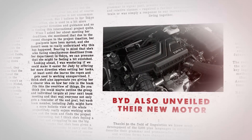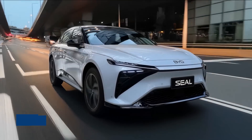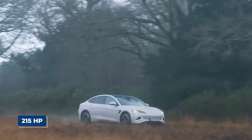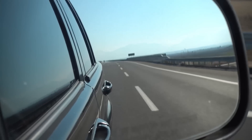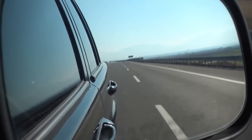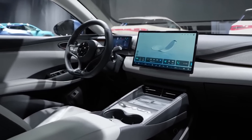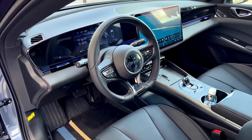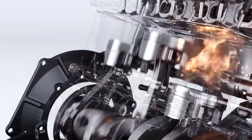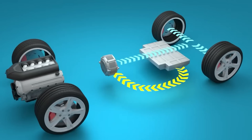BYD also unveiled their new motor. There are two options depending on the model: a 161-horsepower version or a 215-horsepower version. The first is for people who want good fuel economy; the second gives you more punch on the highway. Either way, you are getting way more flexibility than most hybrids offer. BYD is letting you choose how you want the car to behave, and that's a smart way to go. But the engine and the motor are just part of it — the powertrain has been redesigned too.